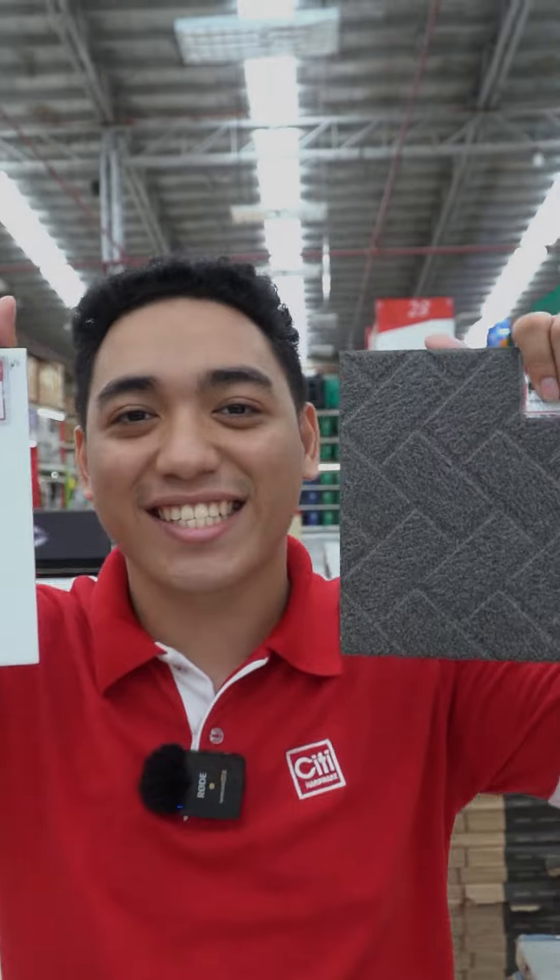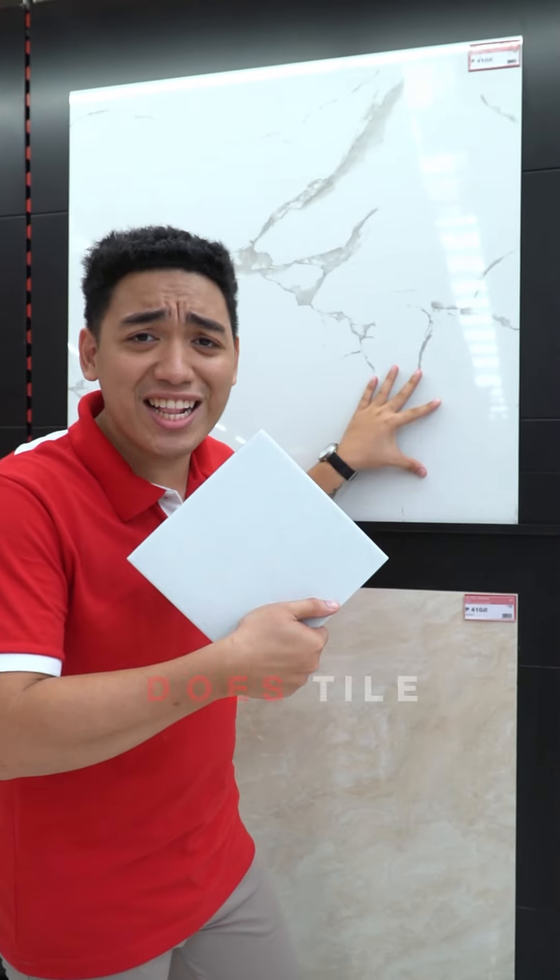For today's episode we're going to talk about big and small tile designs. Does tile size really matter?